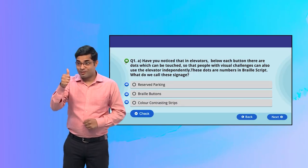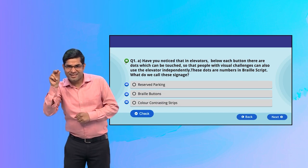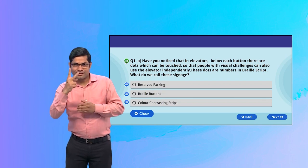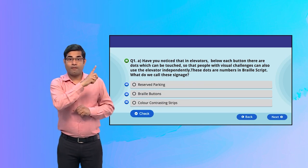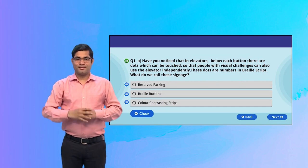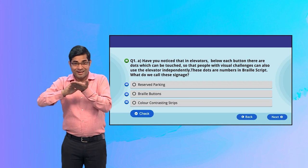Have you noticed that in elevators, below each button there are dots which can be touched? So that people with visual challenges can also use the elevator independently. These dots are numbers in Braille script.